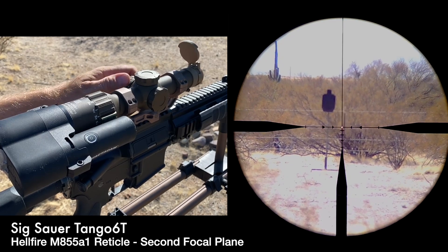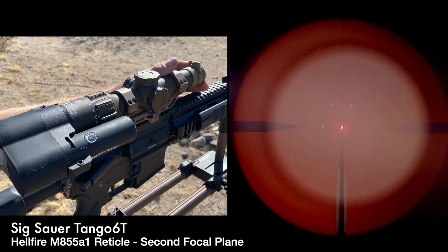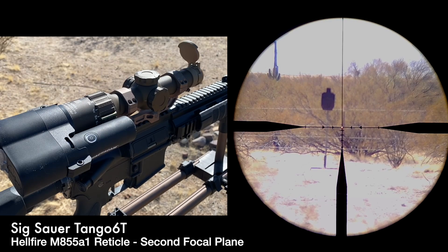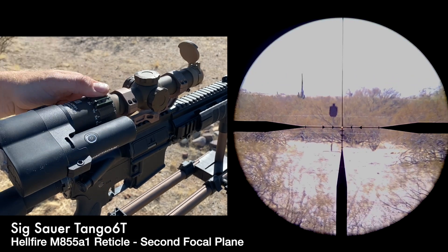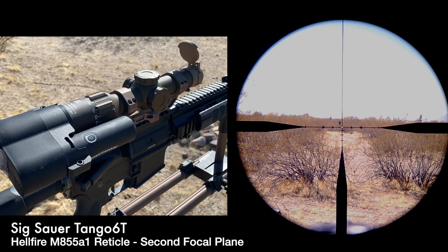The red dot is actually brighter in this second focal plane version of the scope than in the first focal plane. Neither of the Tango 6Ts have a particularly bright red dot in terms of using it as a red dot sight at 1x. But this version — the second focal plane with the Hellfire reticle — due to the fact that it illuminates a smaller area of the reticle, just a dot versus a horseshoe, means that it's brighter in its intensity. This is a little better in the bright Arizona desert. That said, I would say neither this one nor the first focal plane alternative are really applicable as a true red dot — more as an illuminated reticle.